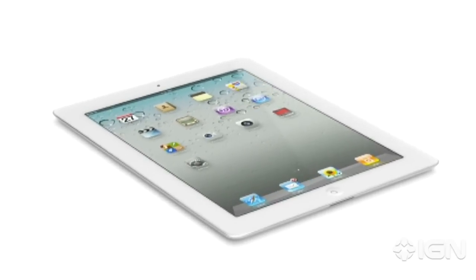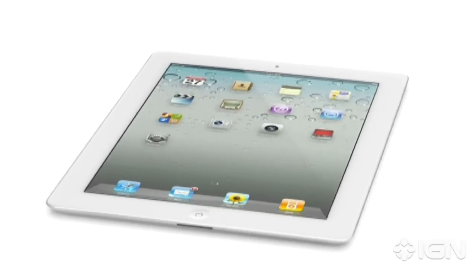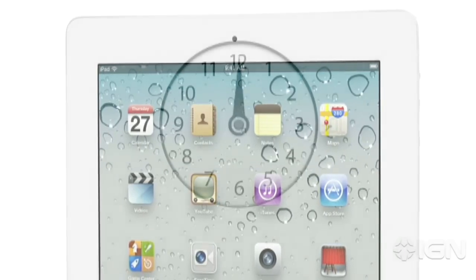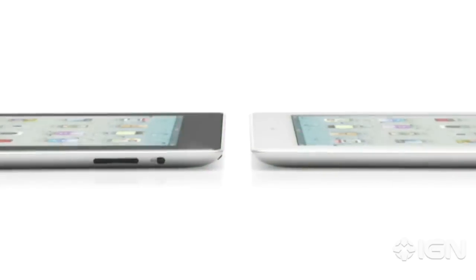These new components and features add all kinds of possibilities when it comes to apps. And even though we've boosted the performance, we haven't compromised on battery life. The new iPad still gets a full 10 hours, and that's a major achievement in a design this thin.